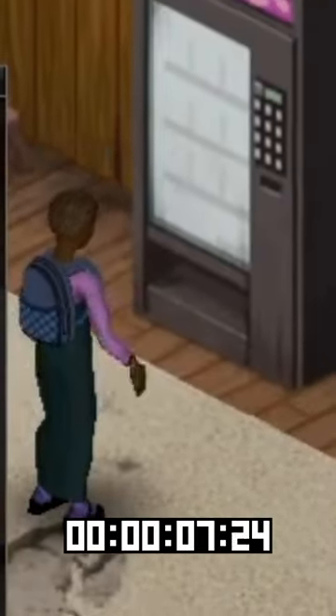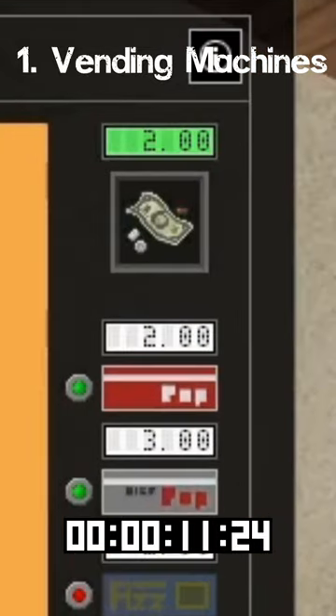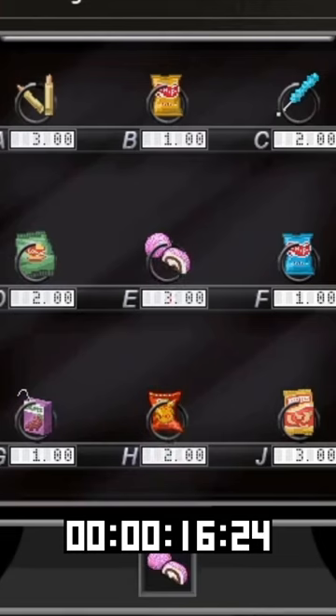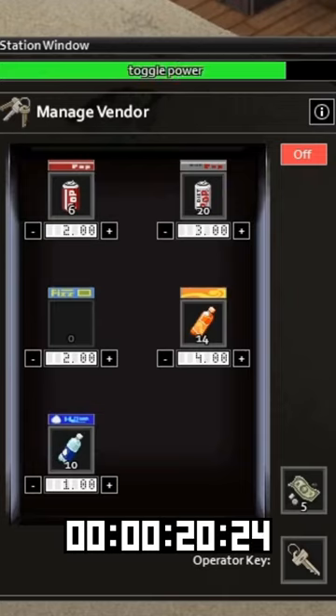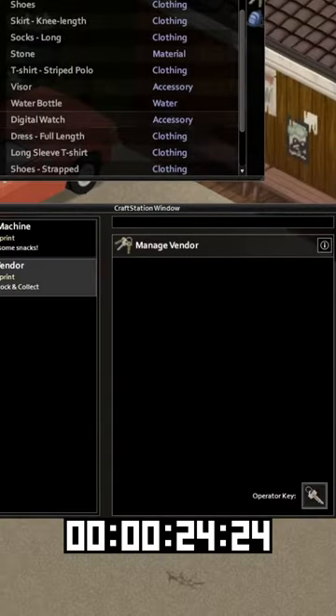First up, working vending machines. Money goes in, drinks and snacks come out. Now there are a lot of these machines in the game, but if you think this is a waste of development time, hold on. This is just the tip of a new machine and engineering system and is going to be amazing. It's supposed to be super easy for modders to make all sorts of things with the new system, so just you wait.